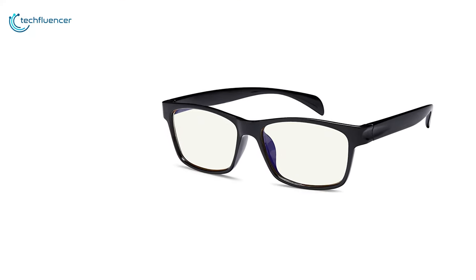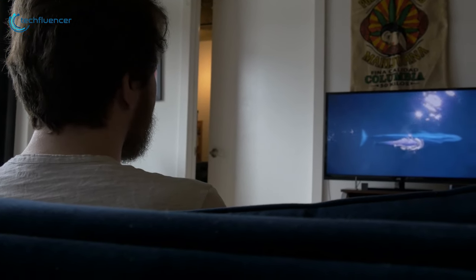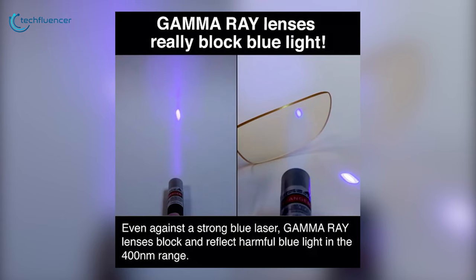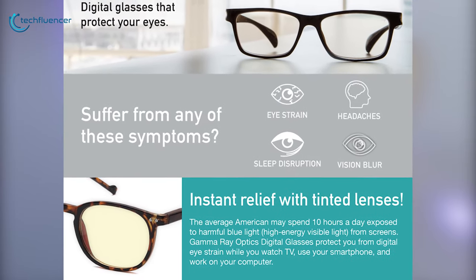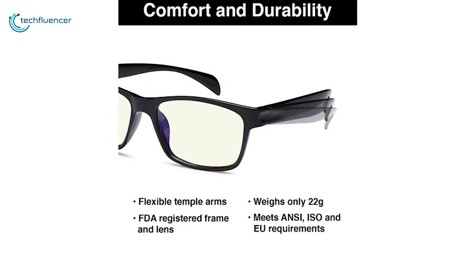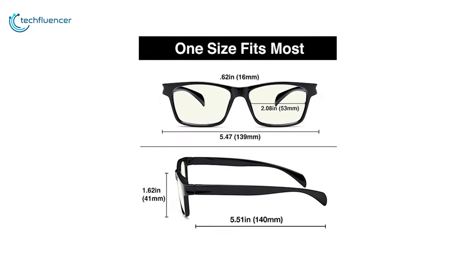Finally at number 1, we have the Gamma Ray Blue Light Blocking Glasses that will help reduce the strain on your eyes caused by hours in front of your computer or TV. It is designed to block up to 65% of harmful blue light and up to 100% of UV light, which may reduce the risk of macular degeneration. These glasses also come with UV400 protection and glare reduction. They are made of plastic, both the frames and the lenses, so they are durable and flexible and come with a lifetime breakage warranty. It features a flexible TR90 nylon frame for durability and a lightweight design at just 230 grams, making them well-suited for long-term use and a youth fit.